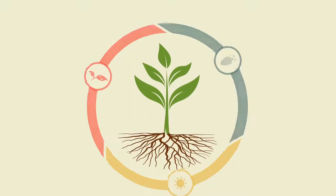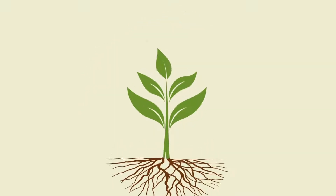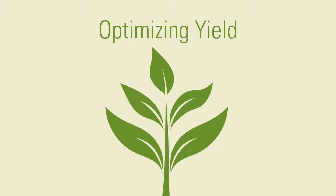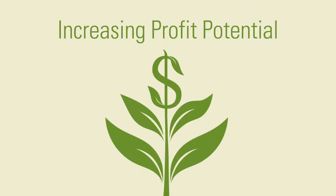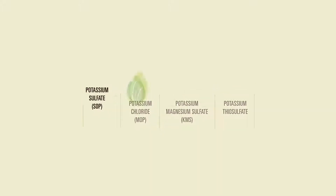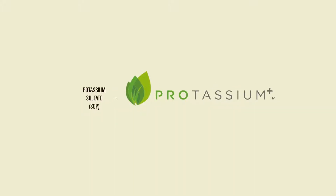Without a doubt, proper potassium management is critical to ensuring healthy crops, optimizing yield, and increasing profit potential. But which source is the best choice? Potassium can come from many sources, but only Potassium Plus, also known as sulfate of potash, stands apart as the premier source.